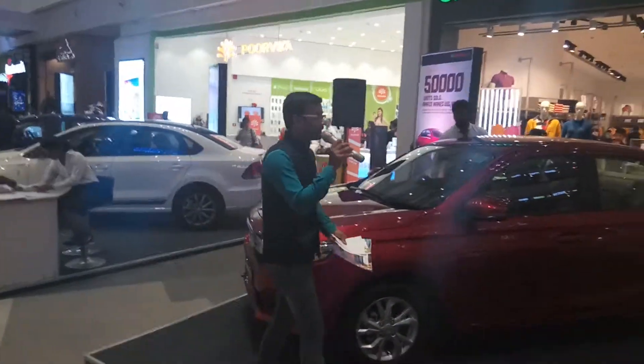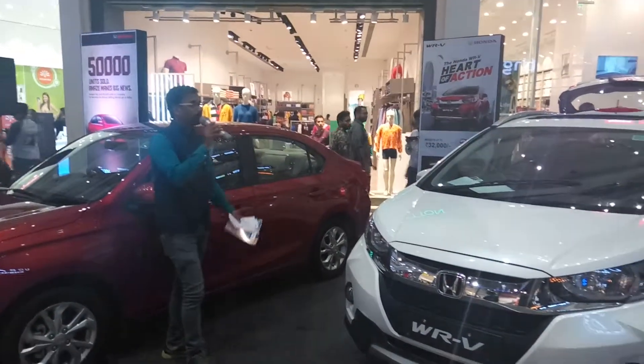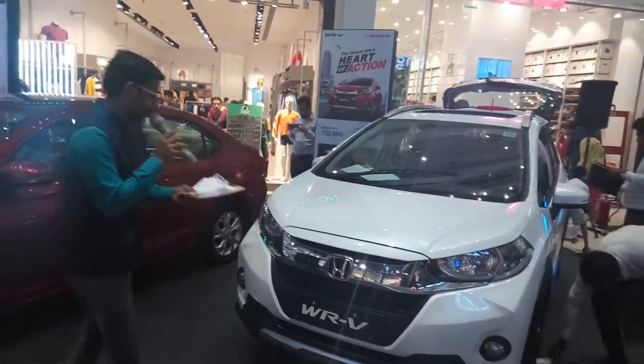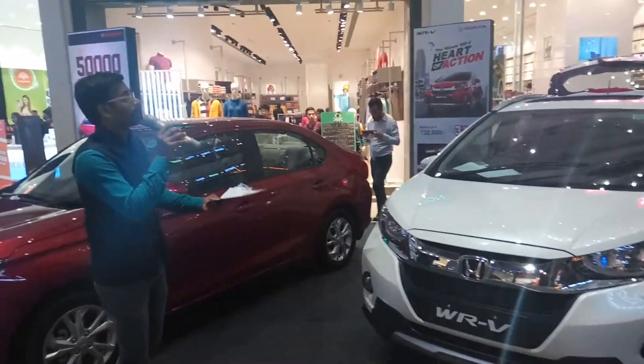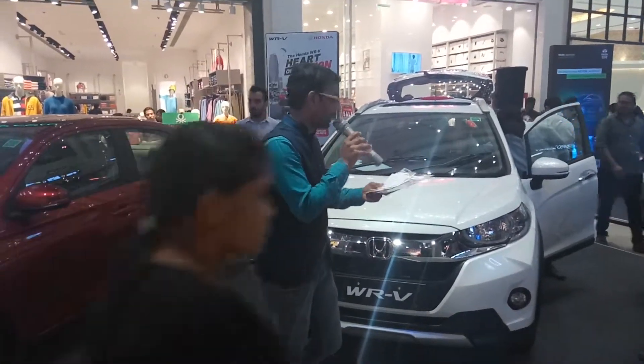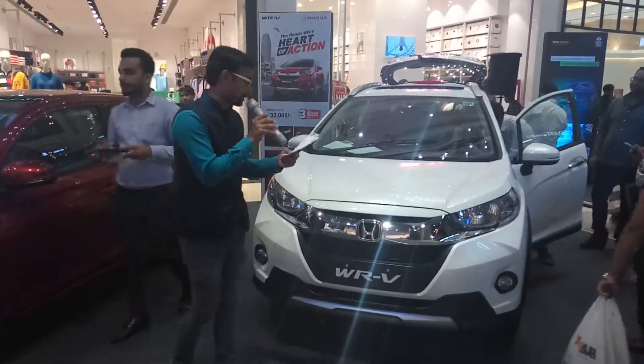All new Amaze I can see. First I would like to talk something about the WRV that's on display over here in this beautiful white color. It also comes in 5 more colors, so we have around 6 different colors for WRV. It has an excellent ground clearance of 188mm, and the mileage for the diesel version is 25 km per litre and the petrol version is 17 km per litre.